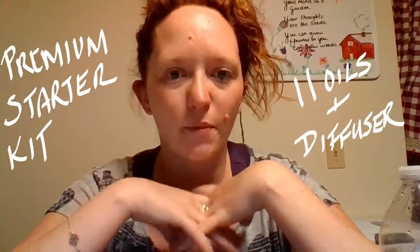Young Living has hundreds of essential oils to choose from, but for those of you who are new to the oil world, Young Living has compiled a premium starter kit that has 11 of the most popular oils. Those oils are lavender, lemon, peppermint, frankincense, copaiba, DiGize, Thieves, RC, PanAway, Purification, and Stress Away. There are three ways of using them: aromatically, topically, and internally.